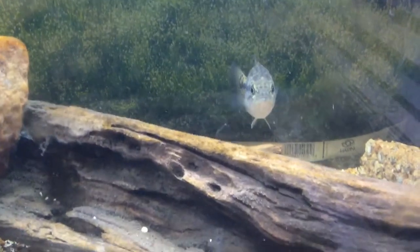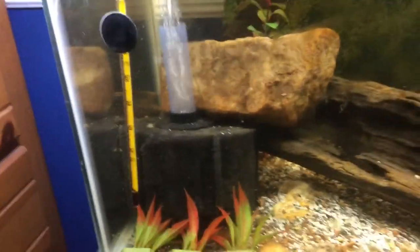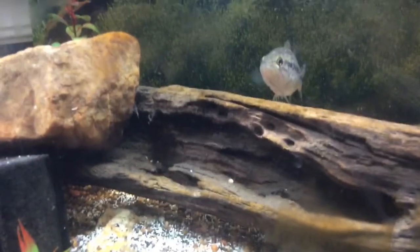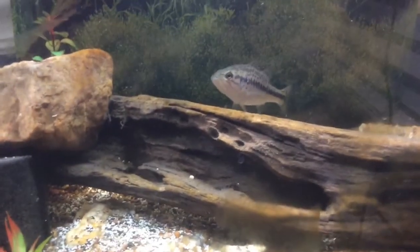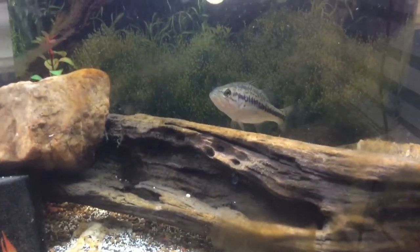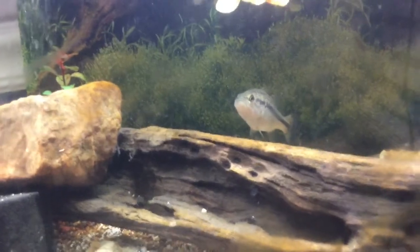I use a sponge filter rated for approximately 30 gallons for this tank. They need a lot of oxygen flow and it's good to use a sponge filter bigger than the tank, especially because bass are very messy fish. You can also use any other sort of filter — canister filter, hang on back filter, suction cup filter, sponge filter — it doesn't matter as long as it provides a significant amount of oxygen. For lighting, I simply bought a desk lamp and it works perfectly.